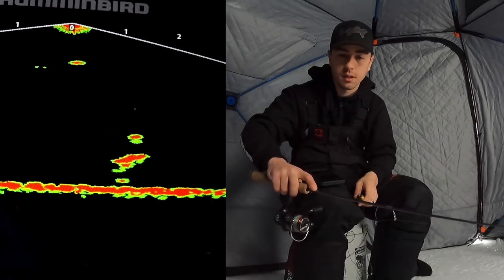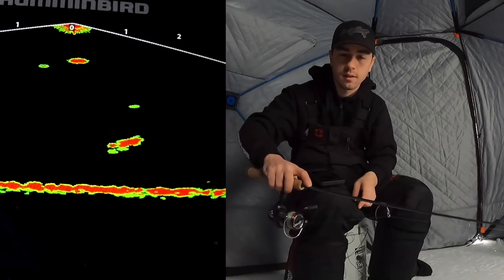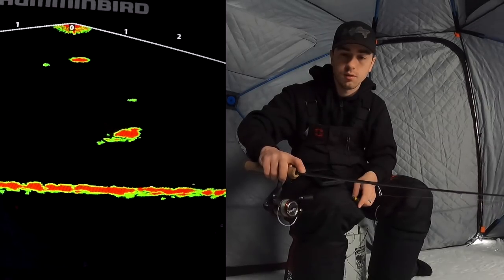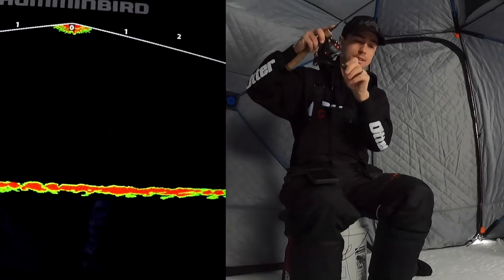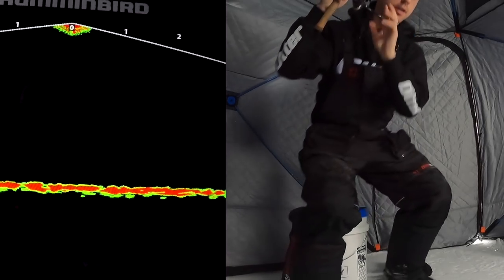There's one down there right now. He's coming up to look at it. Come on, get on the board here. Slowly wiggling it, taking it away, waiting for that. Tighten that drag a little — it was a little bit looser when I was using rattle bait earlier.